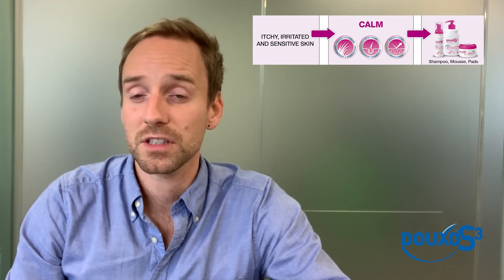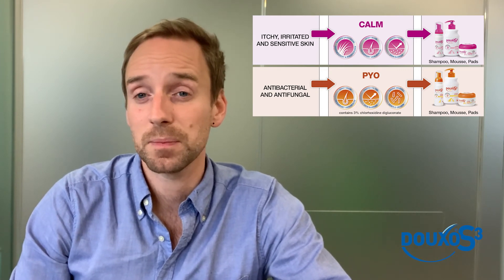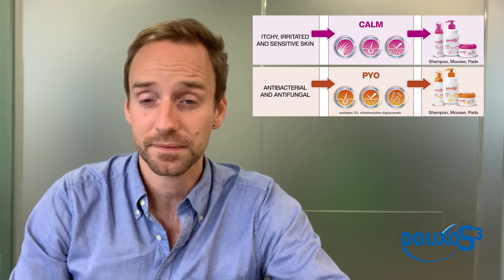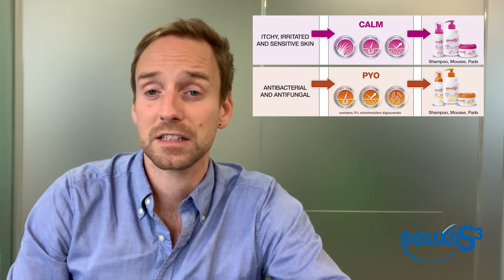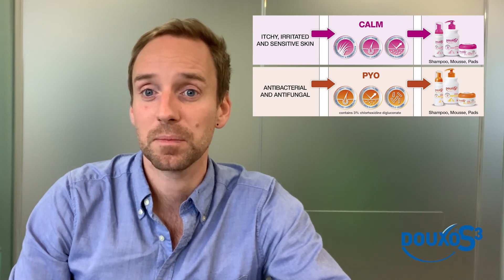The Duxo S3 Oxy range also contains Aphytrium but also 3% chlorhexidine, which has antibacterial and antifungal action. This is for cats and dogs that have bacterial or yeast overgrowth on their skin, and the range comes as a shampoo, mousse, and pads.